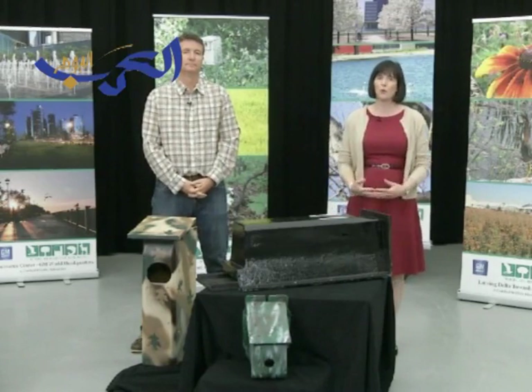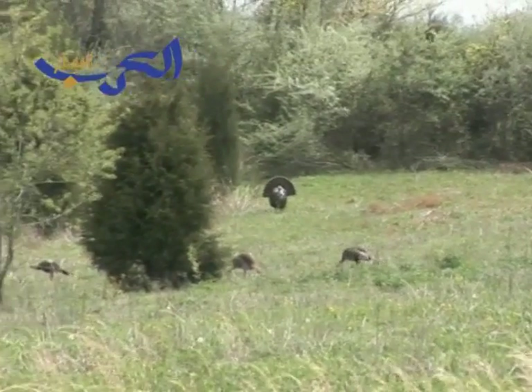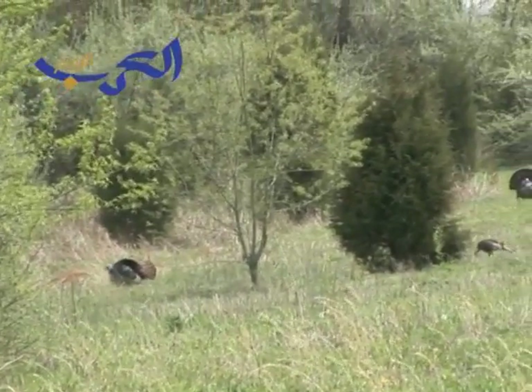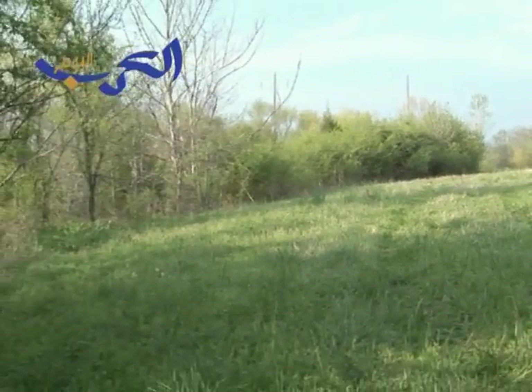Wildlife habitats are basically the home for wildlife — the places where our birds and bats and bees and mammals and other species live. It's the clean water, it's the shelter, it's the food that wildlife needs to survive. Across the planet, wildlife habitat is disappearing, and when it disappears, our species begin to disappear too.